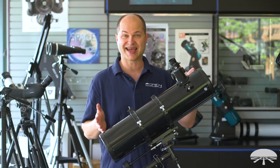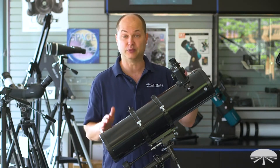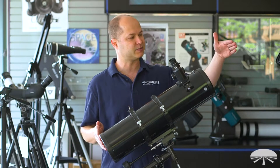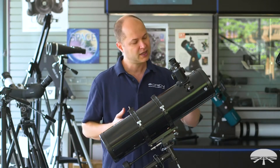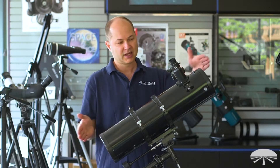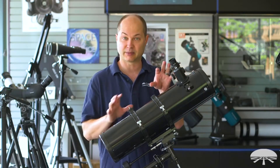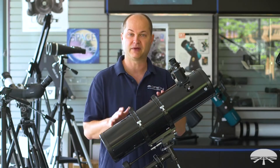I want to talk about why it's called the ST — the short tube. We have another 130 millimeter, the longer one, it's just called the Space Probe 130. It's about this much longer. It's a 900 millimeter focal length. This one is 650 millimeter focal length. So what that means is the tube is kept a little bit shorter, and if you put the same eyepiece in, you get a little bit lower power and a little bit wider field of view.